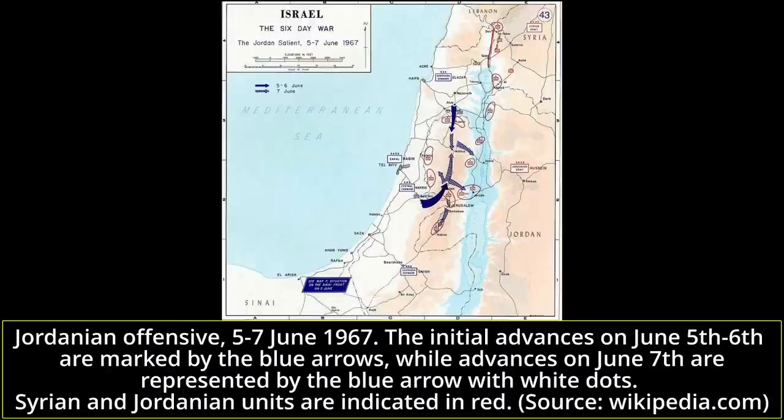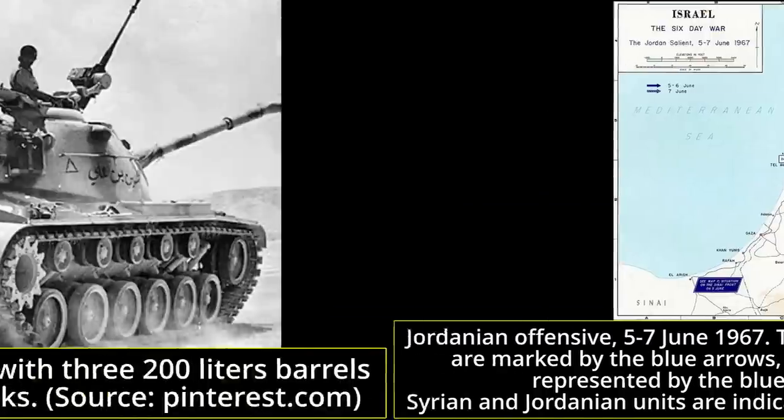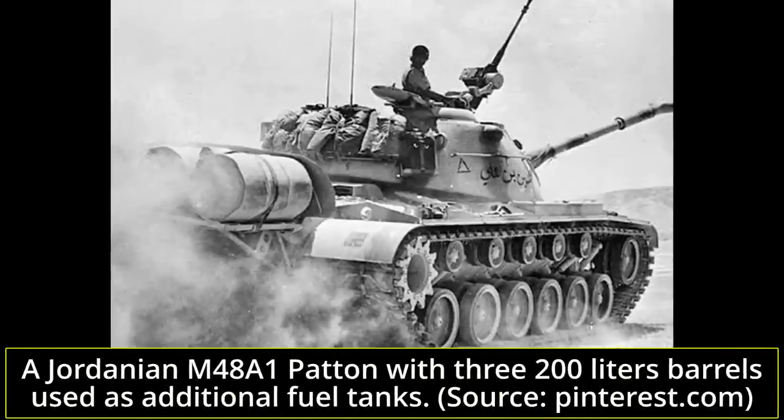Two Jordanian armored companies had arrived during the night, equipped with M48 Pattons and had positioned themselves to hold their position. A Sherman was immediately knocked out by 90mm cannon fire. The remaining Shermans circumvented the Jordanian Pattons, hitting them in the outer fuel tanks or flanks, knocking out six in minutes. The Jordanian tanks that survived retreated to Jericho, abandoning 11 more M48s along the way due to mechanical failure.